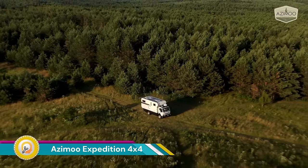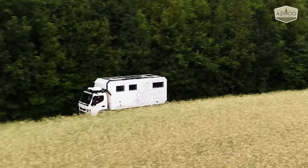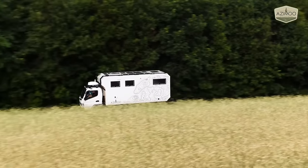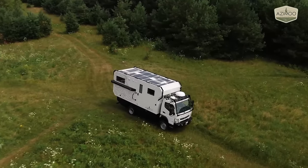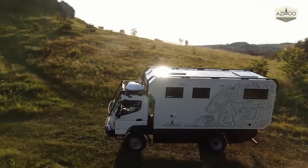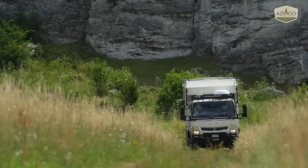The Azimu Expedition 4x4 is a beast of a machine built for conquering tough terrain and enabling off-road adventures in complete comfort and self-sufficiency. Built by Azimu, it's not your typical RV — it's an expedition truck designed to take you farther off the beaten path than most vehicles can handle.